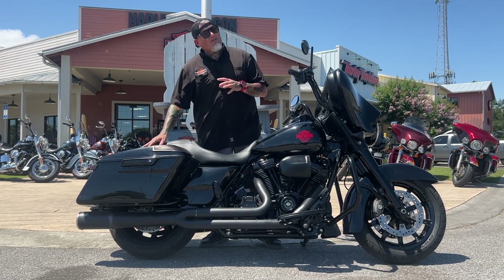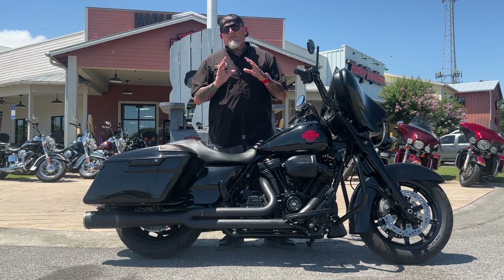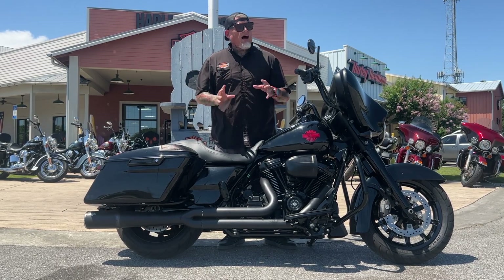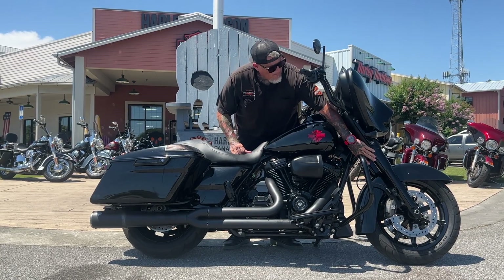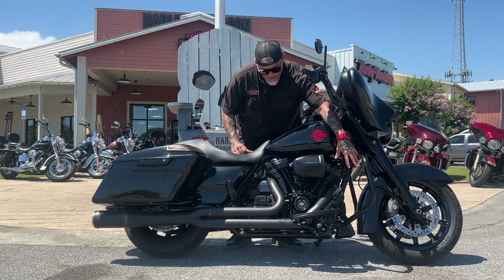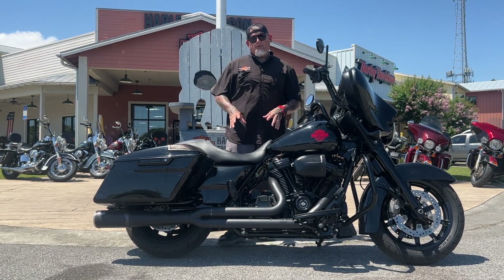This bike also has docking hardware for a backrest or tour pack. Take a look at this thing, folks. If you've ever taken the time to price out what it actually costs to black out an engine, put a two-into-one pipe on it, black out the forks, put custom wheels on it, and throw a cam in it while you're in there — you know it costs a pretty penny, but that's okay.